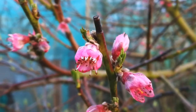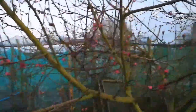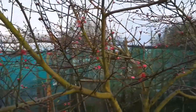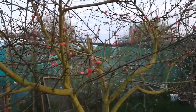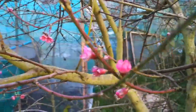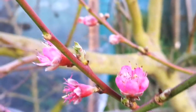The variety's name is Avalon Pride and it has given every year without exception some crop to us. It is outdoors and it is resistant to leaf curl disease, a fungal disease that infects the tree because of the moisture in our climate. So far we didn't have much problem with it.